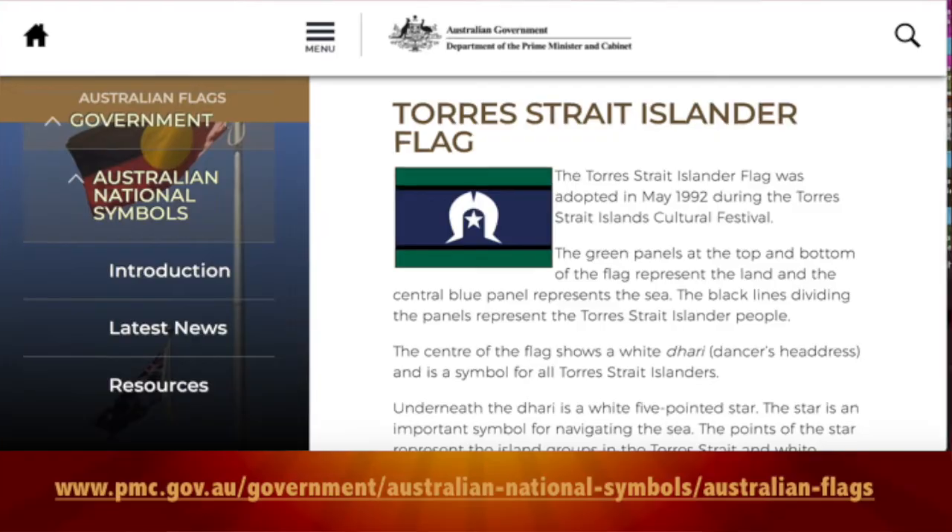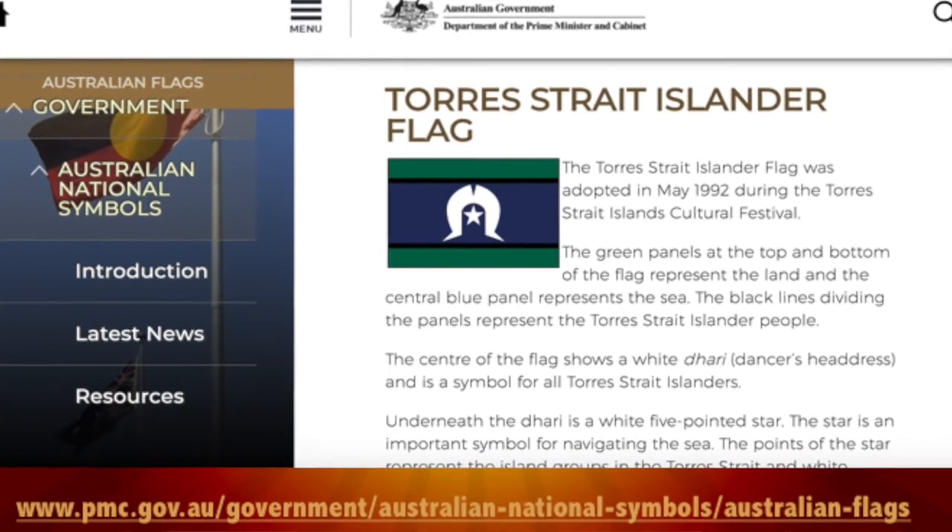Fact 4: It wasn't until July 1995 that the Torres Strait Islander flag was recognised by the Australian Government as an official flag of Australia. This was through the Flag Act of 1953.